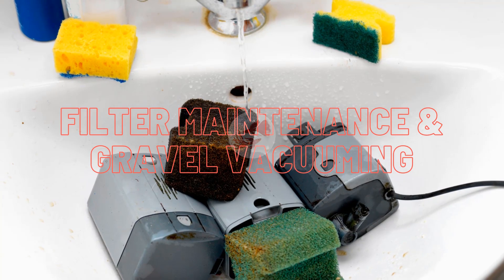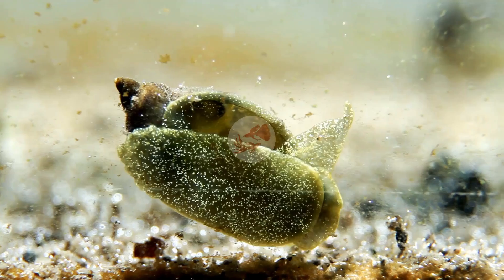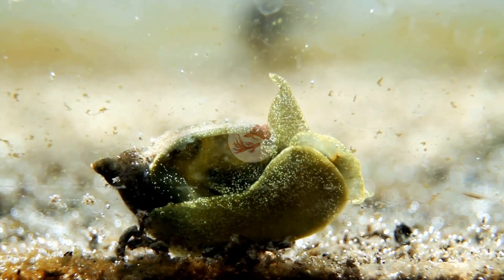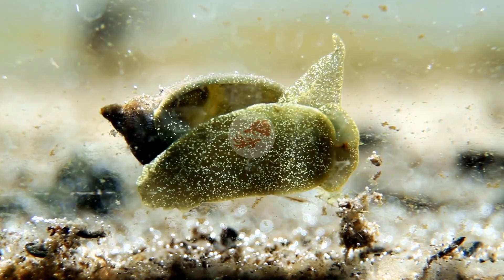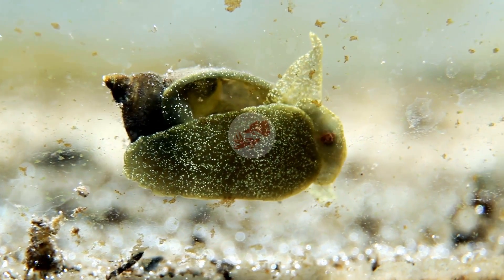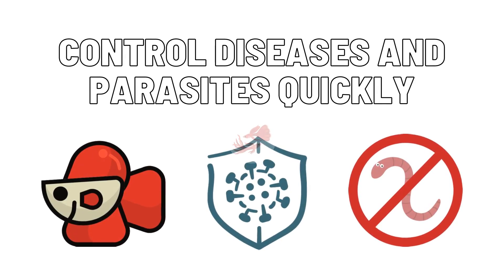Filter maintenance and gravel vacuuming. Weekly water changes are not enough — a lot of muck can build up in the gravel and filter. If you keep bare bottom tanks, the waste is very visible at the bottom. Substrate will hide all the fish waste; if you don't see it, that doesn't mean it isn't there. It is under the gravel and is polluting your water. It is very important to perform regular gravel vacuuming, and also to clean the filter on a regular basis, because the filter can also be a great source of pollution for your aquarium water.